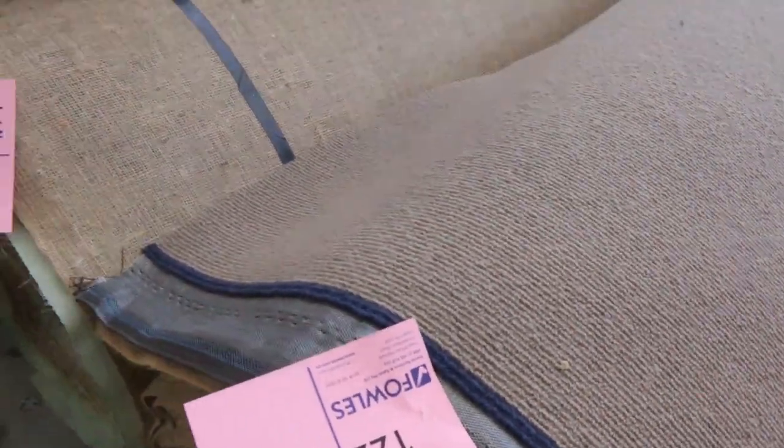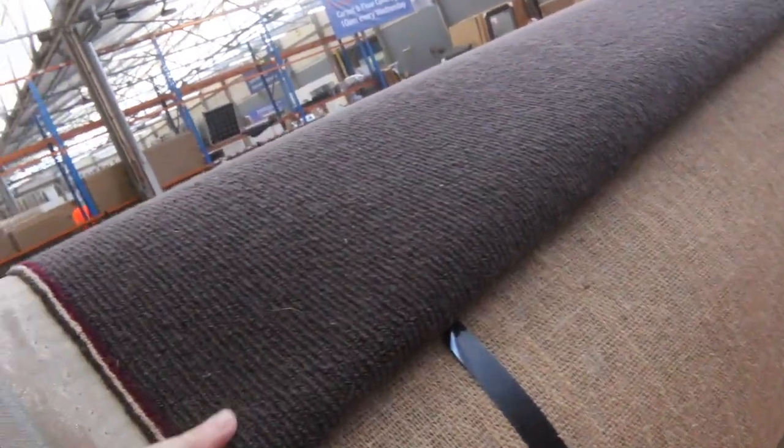The red, the sort of tanny brown, and this really dark colour there. This is a pure wool loop pile.